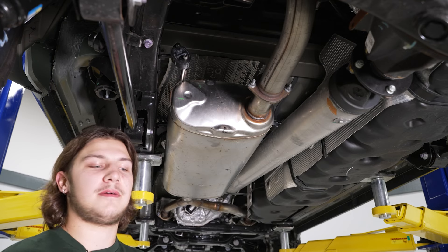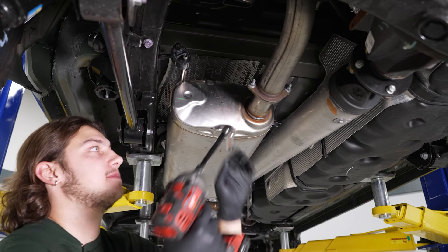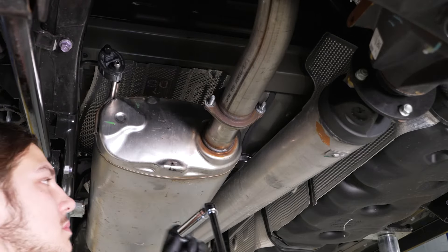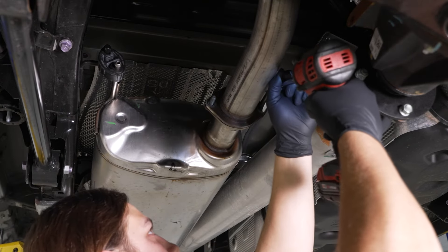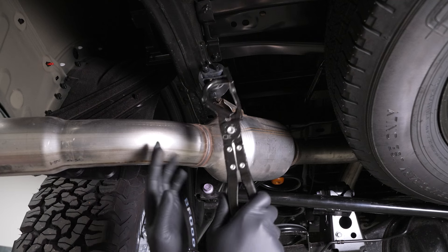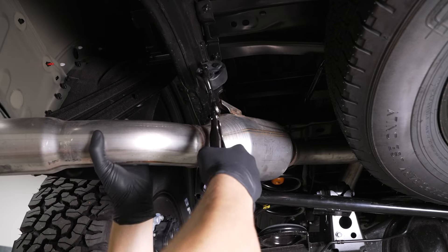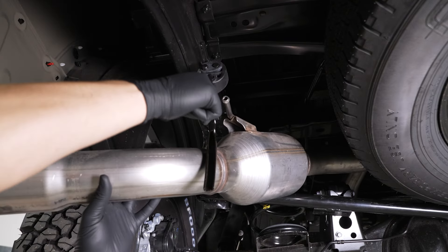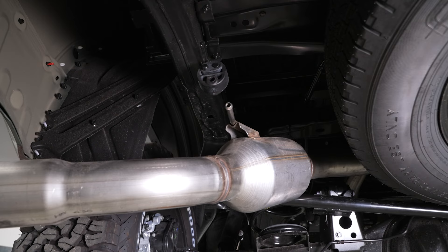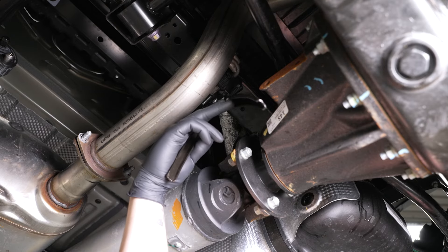For the first step of the uninstall, we're going to grab a 14-millimeter socket, a swivel socket, and an extension, and we're going to remove these two nuts. Next, we'll grab a hanger removal tool and remove this hanger out of the isolator. Now we can let this hang. We're going to go up to our middle isolator and remove that over there — I'm going to have one hand holding onto the exhaust and the other to remove this isolator.